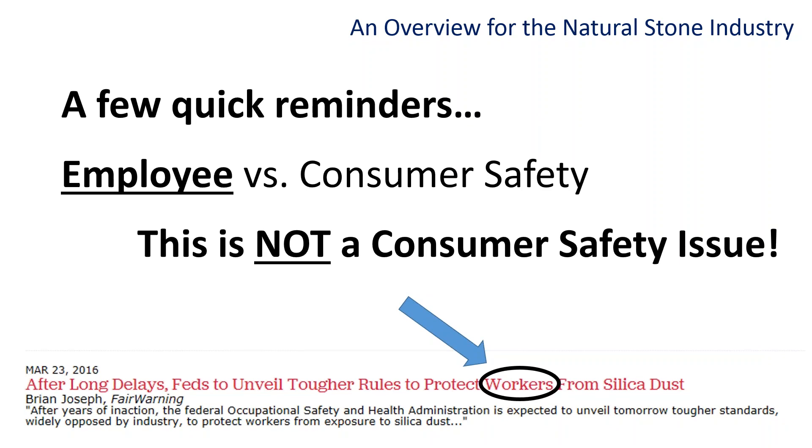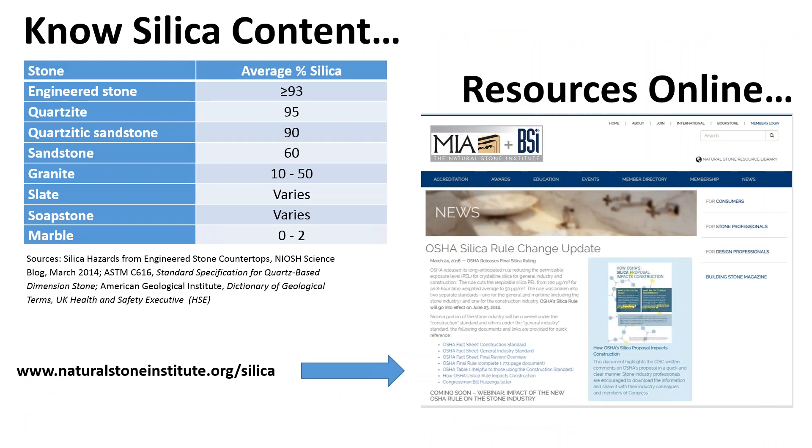Before we get started, a couple of quick reminders. First, this is an issue of employee safety and does not impact consumers. Press coverage of the new rule may lead inquiries from consumers or design professionals to you — please assure them that silica exposure is not a consumer issue. By now, most employers have educated their employees on silica exposure and which types of stone have silica. For stone companies who also process engineered quartz surfaces or other products that contain silica, all of these same OSHA rules apply.